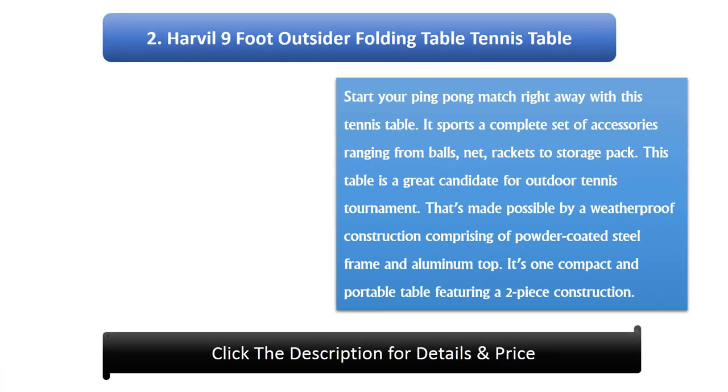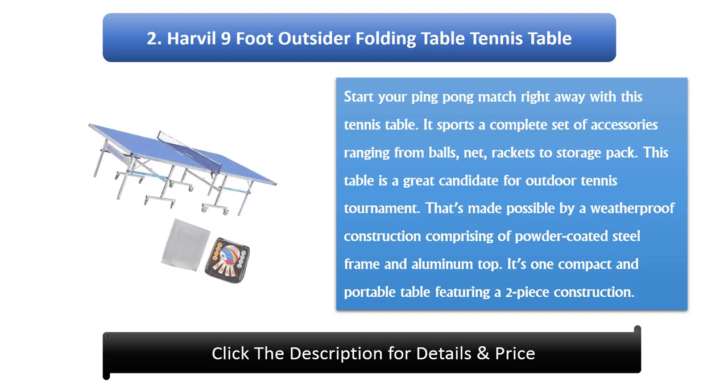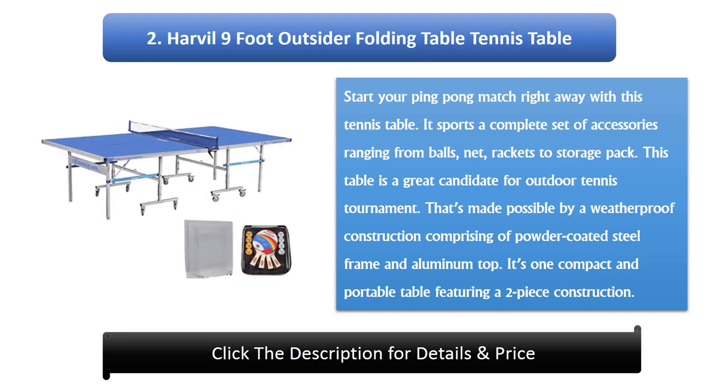Number 2: Harvil 9-foot Outdoor Folding Table Tennis Table. Start your ping pong match right away with this tennis table. It sports a complete set of accessories ranging from balls, net, and rackets to a storage pack. This table is a great candidate for outdoor tennis tournament play, made possible by a weatherproof construction comprising a powder-coated steel frame and aluminium top. It's one compact and portable table featuring a two-piece construction.